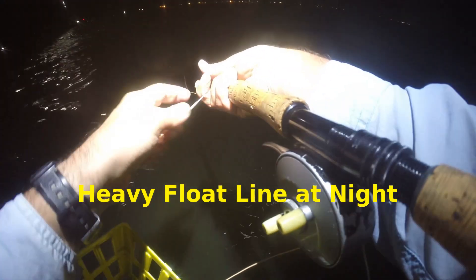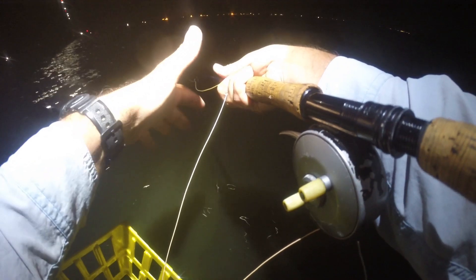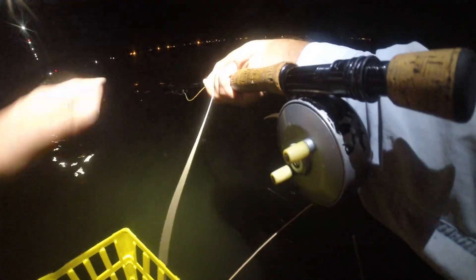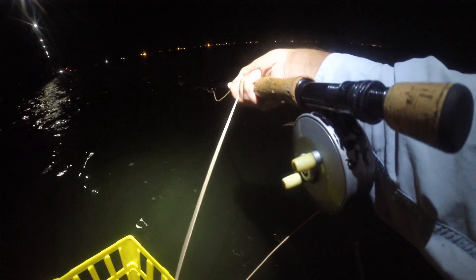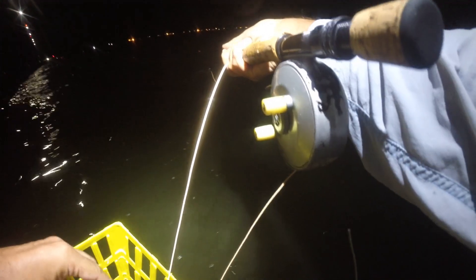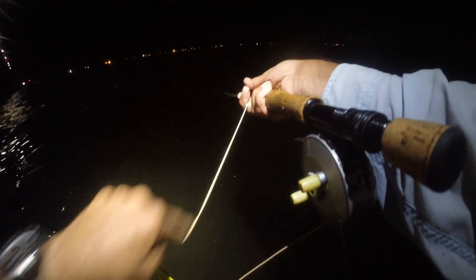One thing I like to mention is at night I like to use maybe two line weights heavier. You're not looking for distance. On a windier night like tonight — probably 8 to 12 mph — that heavier line will give you the control you need. If you have a dead calm still night, you can get away with a lighter line. But overall, that heavier line is just gonna cast and perform a lot better, especially when you're throwing bigger flies.